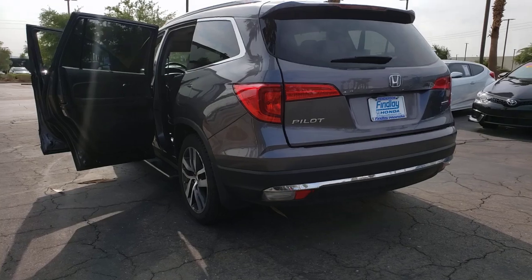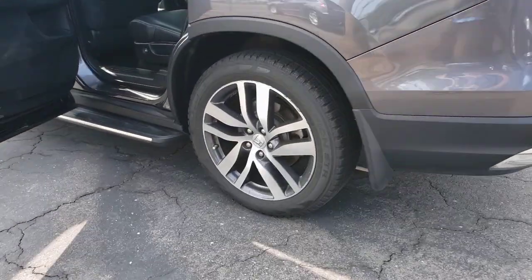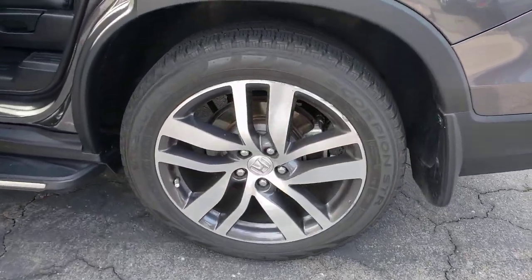Backup camera. Get ready to have some serious family fun in this spacious and powerful Honda Pilot. Drive it and fall in love.